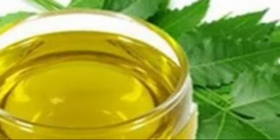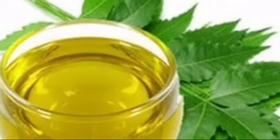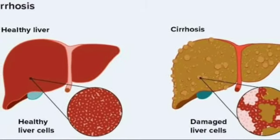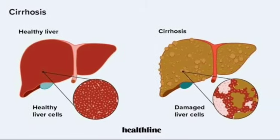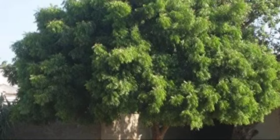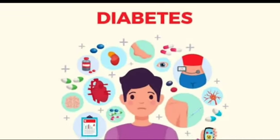Neem seed oil and leaf extracts may be very effective in cases of cirrhosis. It relieves itching and pain.